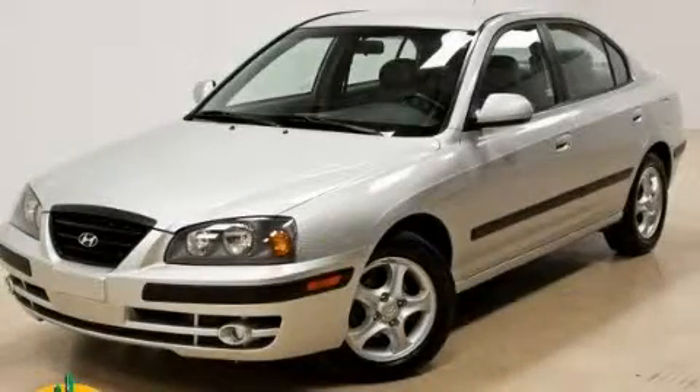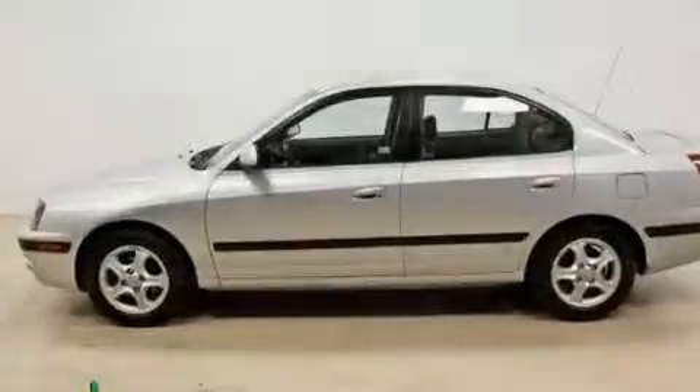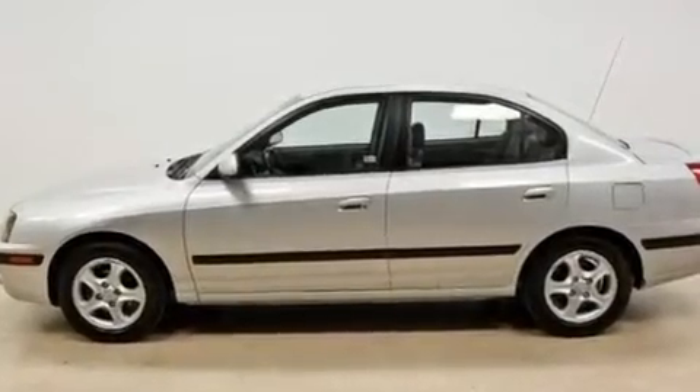This is a 2005 Hyundai Elantra. It features a 2.0-liter four-cylinder engine and an automatic transmission.